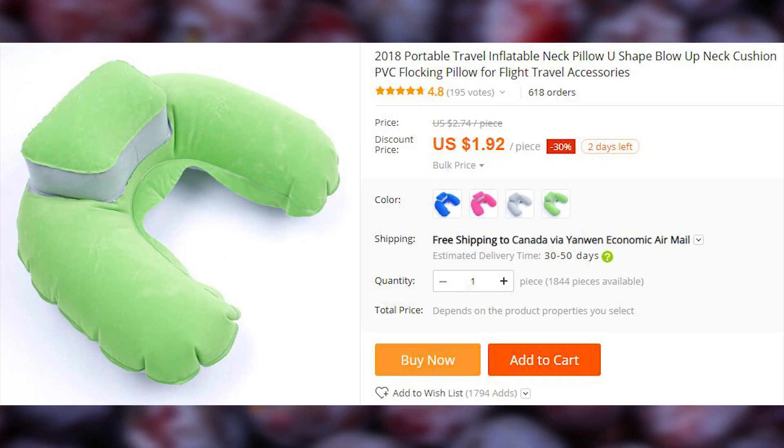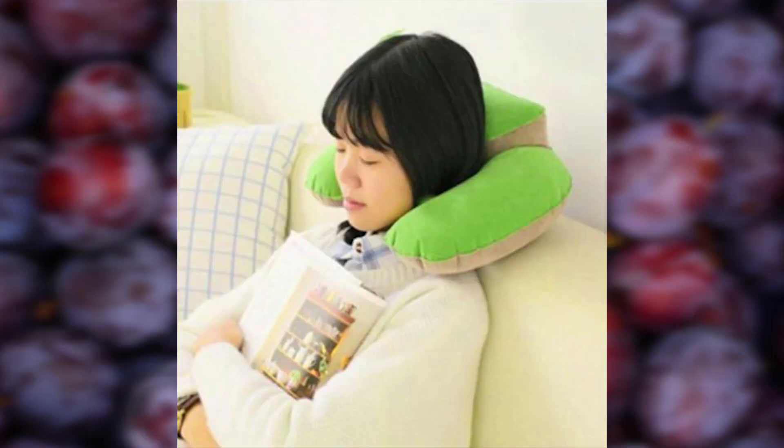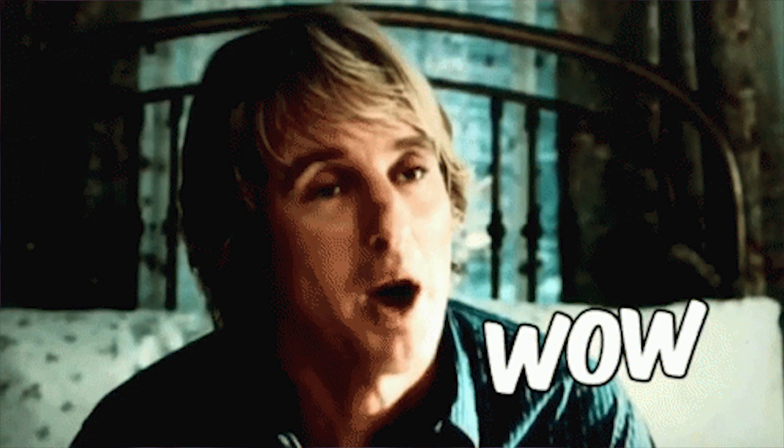There are a lot of inflatable travel pillows, but here is one to rule them all, as it comes with an extra pillow top. Wow.